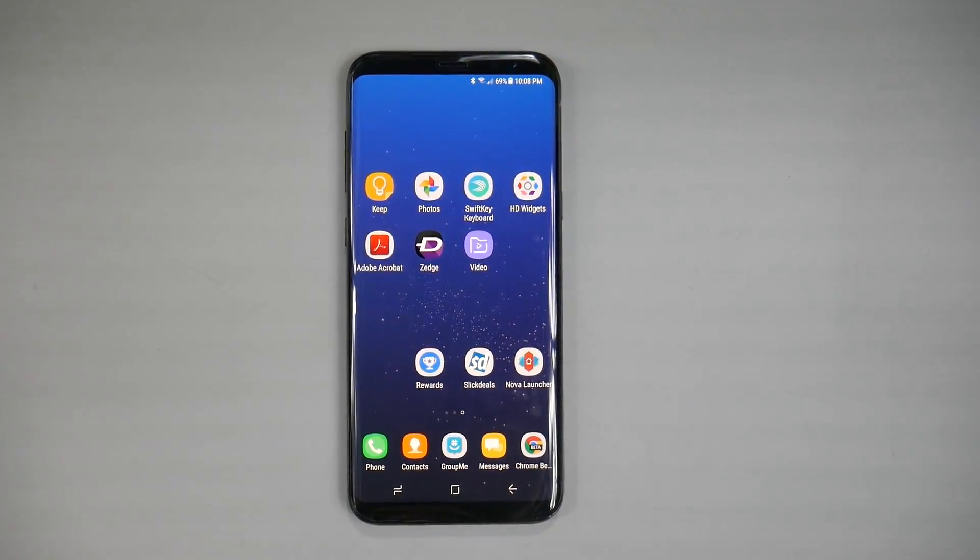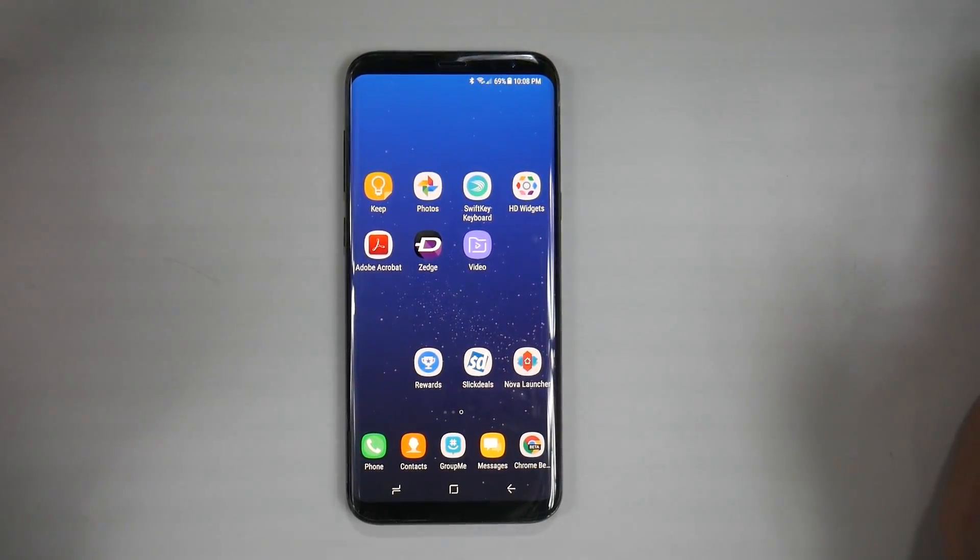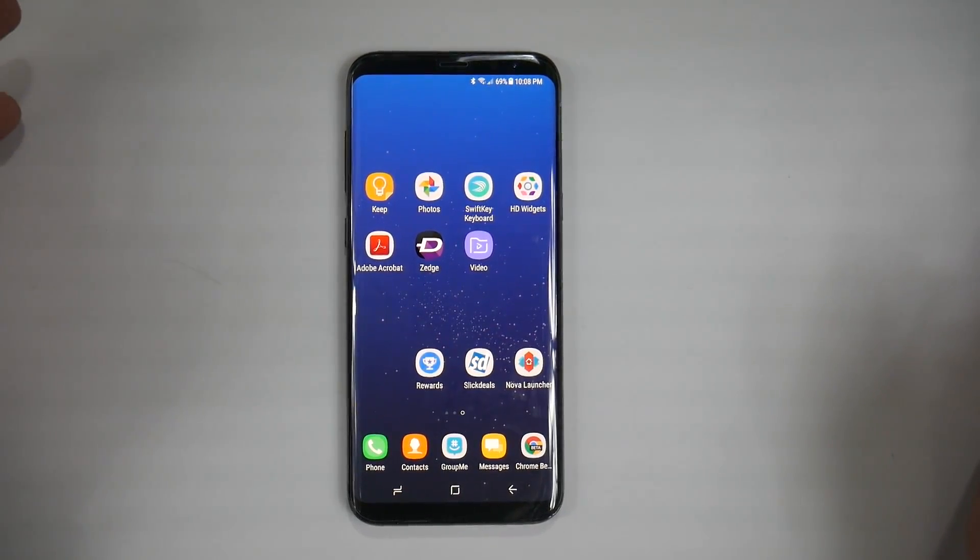Hello, this is Ricky, the YouTube tech guy. So this is a question I know I'm going to get asked a lot as soon as this phone comes out, and that is: what are the must-have apps for the Galaxy S8?